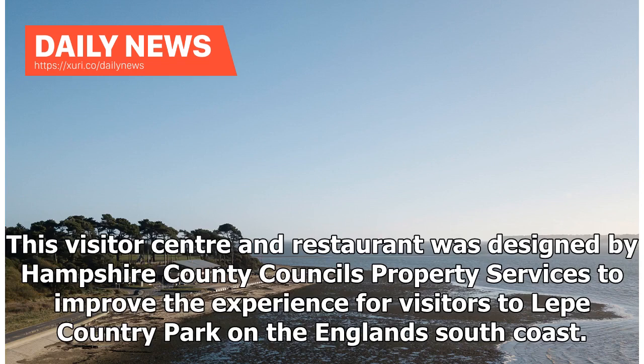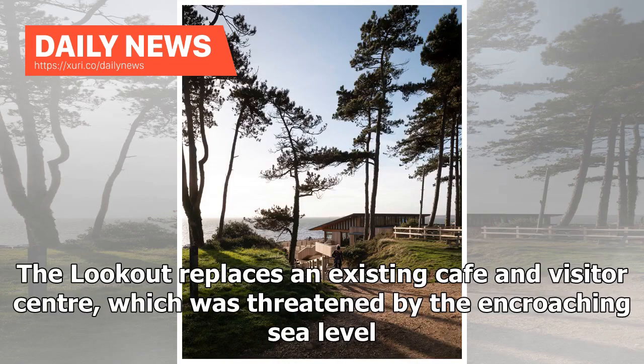This visitor center and restaurant was designed by Hampshire County Council's Property Services to improve the experience for visitors to Lepe Country Park on England's south coast. The Lookout replaces an existing café and visitor center, which was threatened by the encroaching sea level.